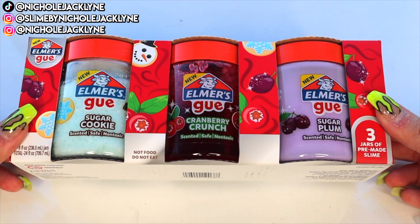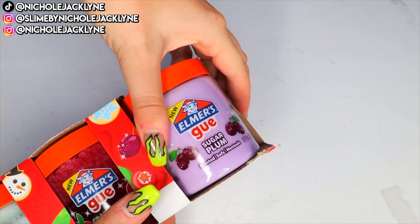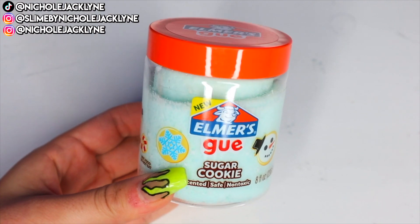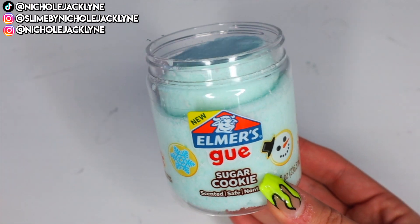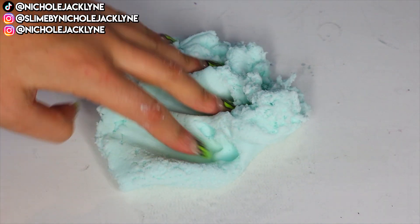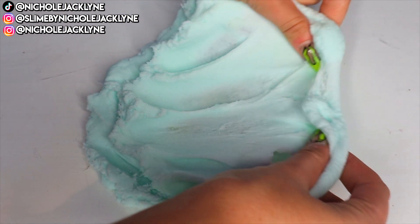Alright you guys, who is excited? I am literally so obsessed with these slimes. This is the Holiday Treats Pack — you have the Sugar Plum, the Cranberry Crunch, and the Sugar Cookie as well. So you have a cloud slime to begin with, and I have to say this scent was probably my favorite store-bought scent I've ever smelled. I do love a very sweet scent — I've always been drawn to them. I have a sweet tooth, what can I say?